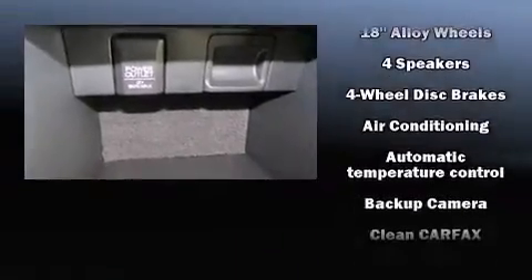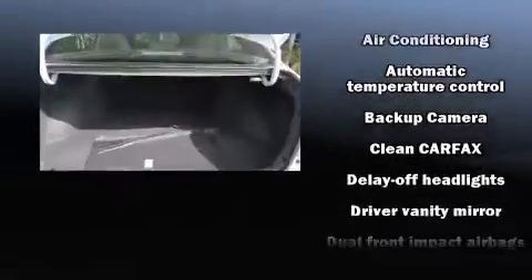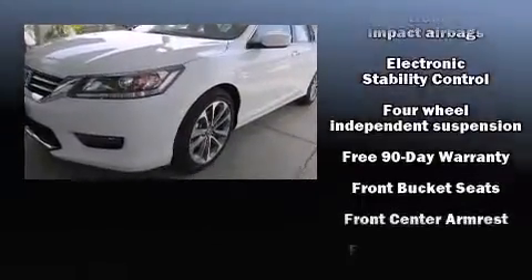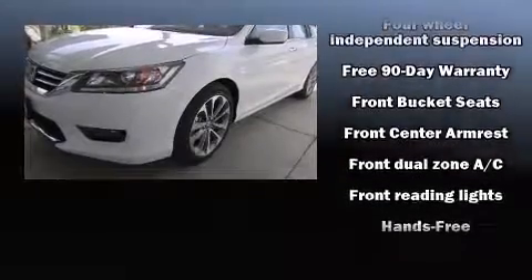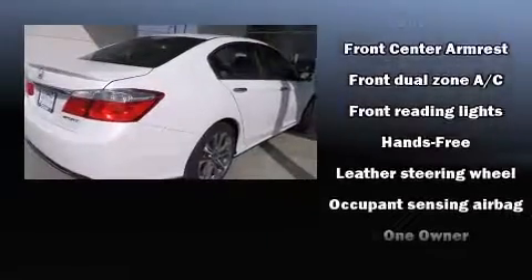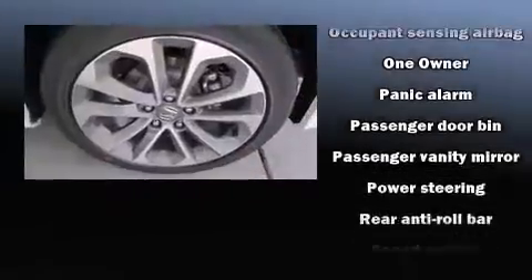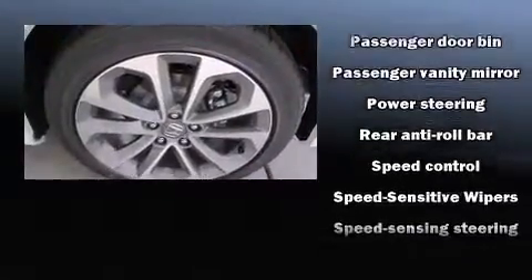Honda also prioritized safety and security with features such as dual front impact airbags with occupant sensing, head curtain airbags, traction control, brake assist, a security system, and four-wheel disc brakes with ABS. With electronic stability control supplementing mechanical systems, you'll maintain precise command of the roadway.